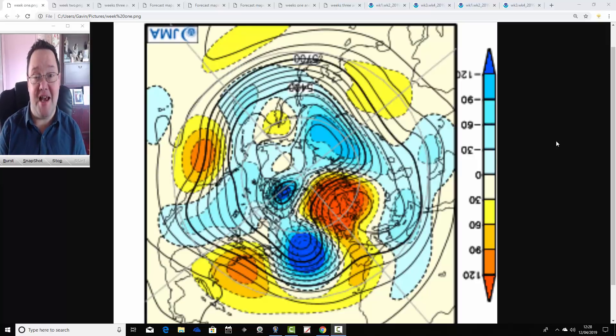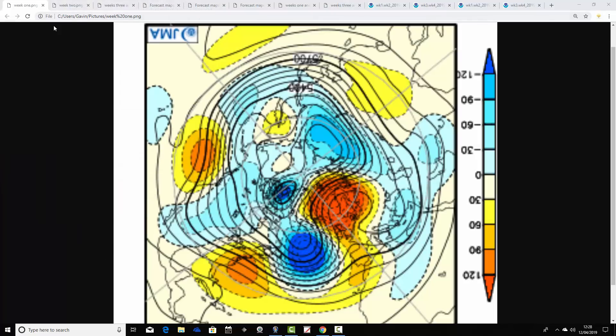Hello everyone, back with today's first video — it's JMA Friday. As of Friday, we've got your month-ahead look which is going to take us well into May. Coming up later this afternoon, we're going to have your regular week to 10-day video update. But first, we're going to look at the JMA and CFS V2 long-range models and compare the two to see what the trends are for the next month.